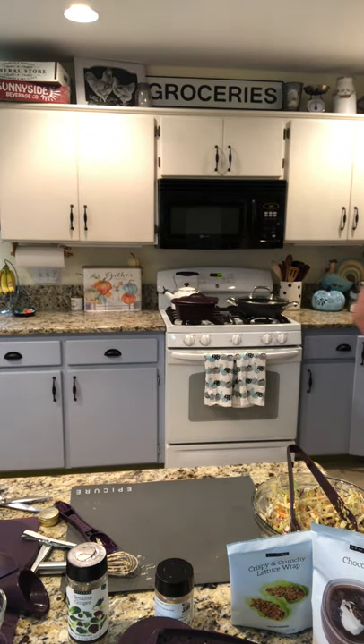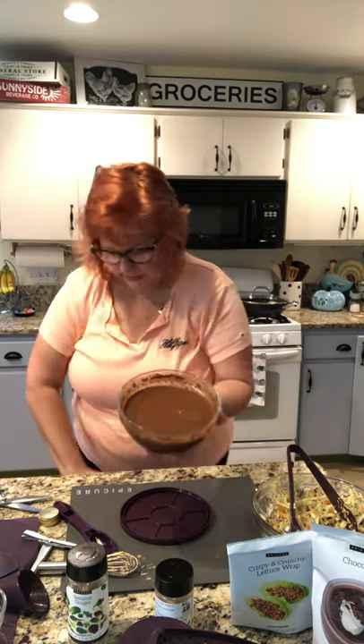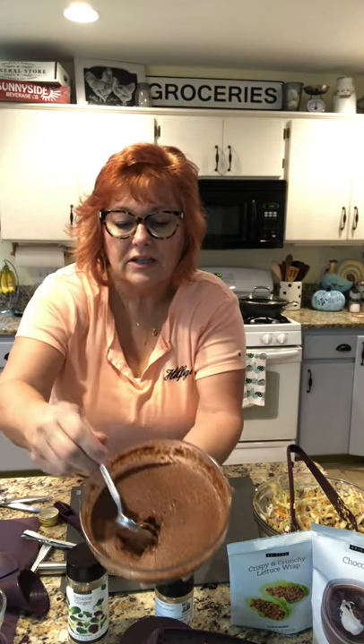Let's get the pudding out. Look at that — let me get a spoon and sample it. Look at how it's set up — just like that. Quick and easy. Now I'm going to have chocolate — it is a dark chocolate, not a milk chocolate, so it's just cocoa. Oh, that's good!